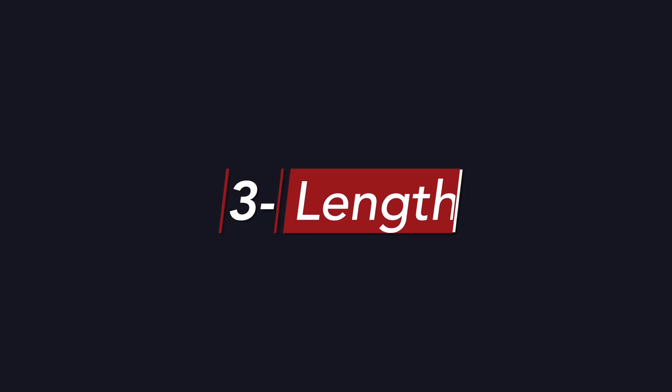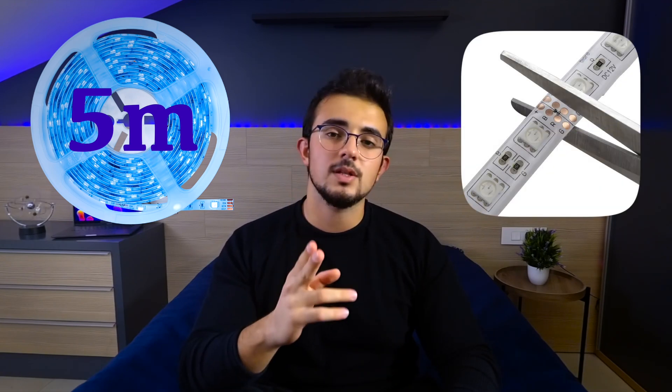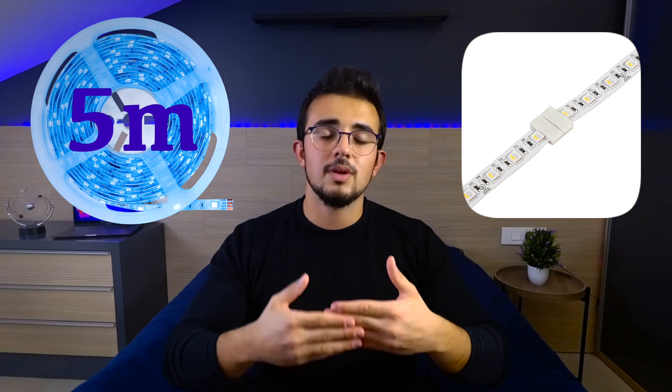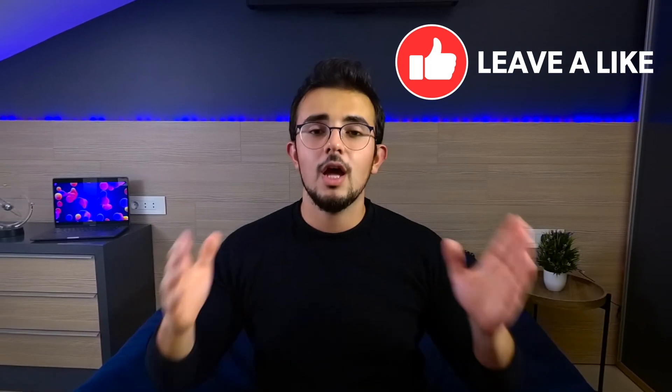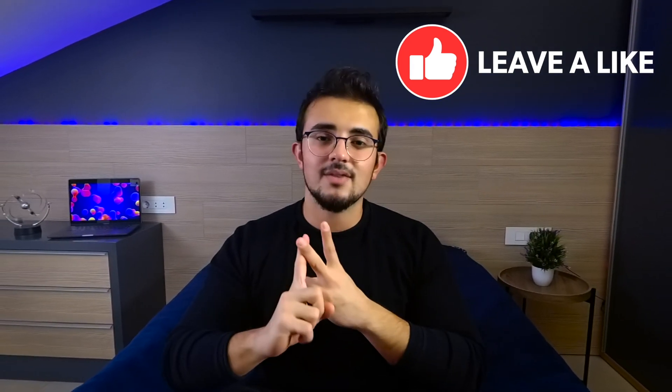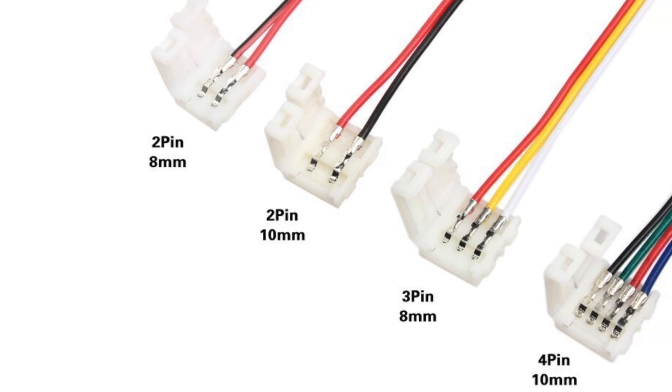LED strips usually come in rolls of 5 meters. You can always cut LED strips in between segments, or connect multiple strips together. However, always use the exact same type of strip when connecting multiple ones so that the color and electrical specifications match. Also, if you're planning on using your strip around corners, there are specific connectors you can buy instead of bending your strip — just make sure to choose connectors with the right number of pins.